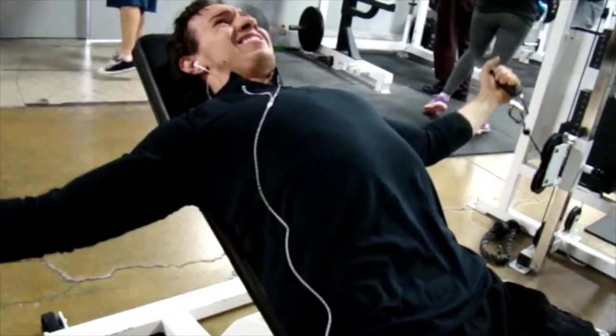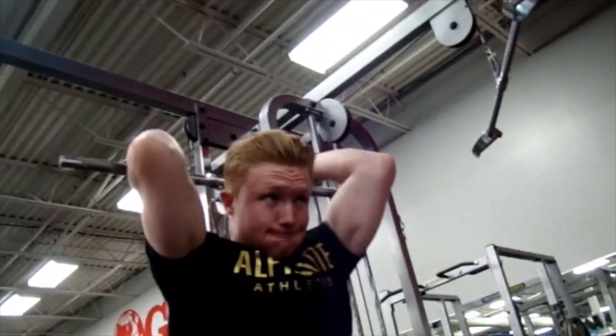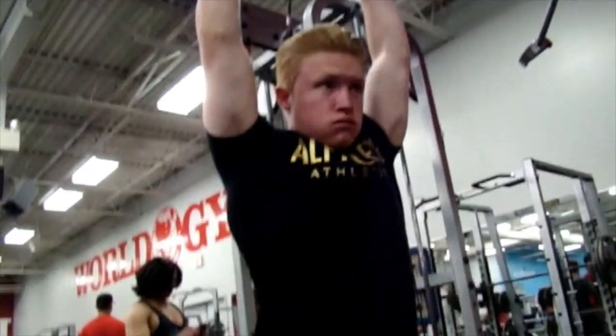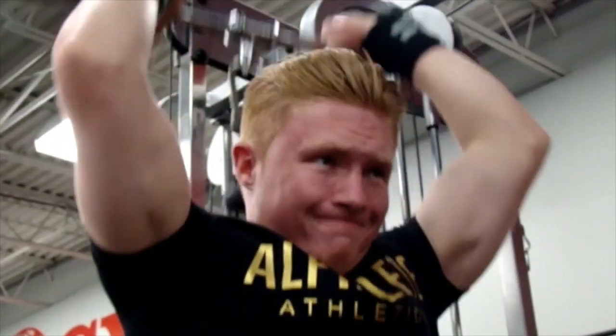So this is the incline pec flies. We actually use the bench with this, and instead of just traditionally standing up, I find that a lot of the time it allows me to really focus on getting that top chest contracting a lot more, as opposed to the traditional pec fly.